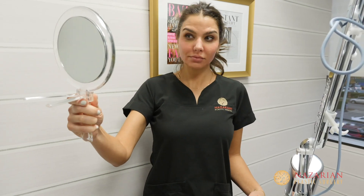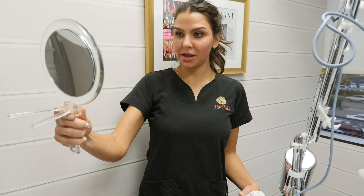So on Nicole today we're really trying to achieve a bit of a smoother complexion as well as address some sun damage and fine lines and wrinkles.